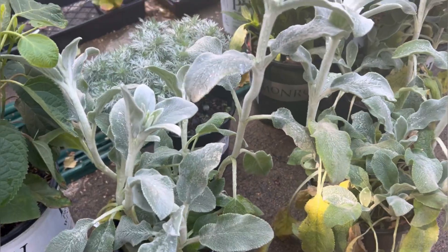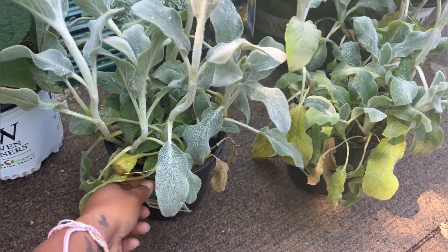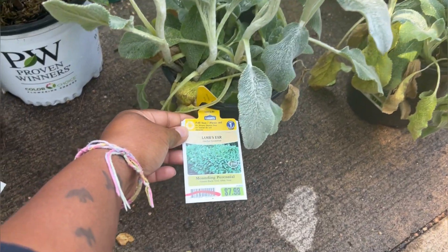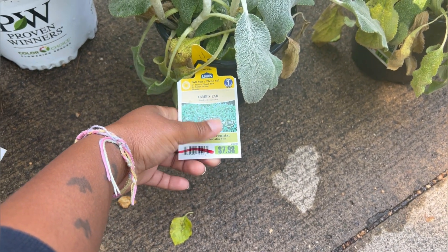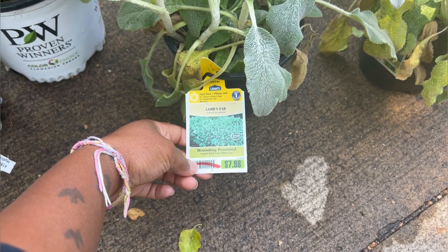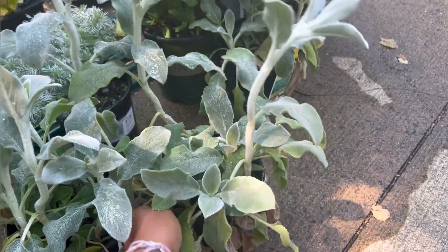So right here, this is what we call cowboy toilet paper, but it's also lamb's ear. It was $7.98 originally and then it ended up being about four bucks each for these, and I got two — actually I got three.